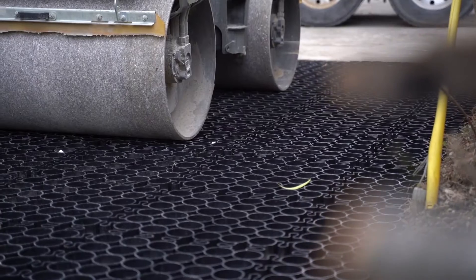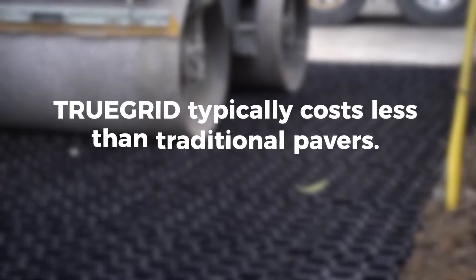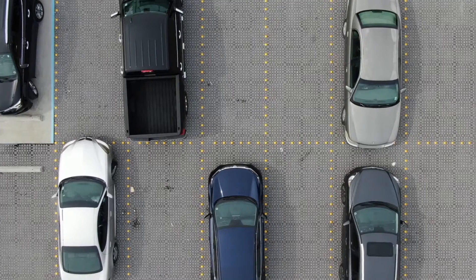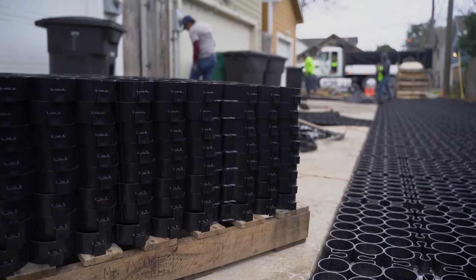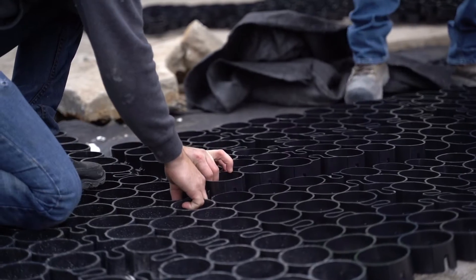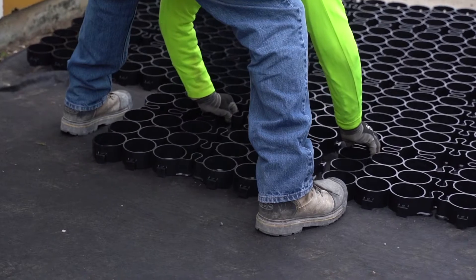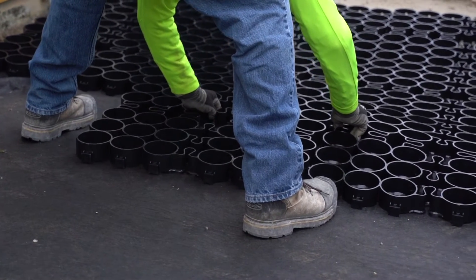Its ultra-high durability is one of the primary reasons TrueGrid typically costs less than traditional pavers over the life of the lot, and often there are up front savings as well. With TrueGrid, there's virtually no maintenance. TrueGrid also costs less to install thanks to features like our patented locking tabs, which allow grid pieces to snap together as quickly and easily as Legos.